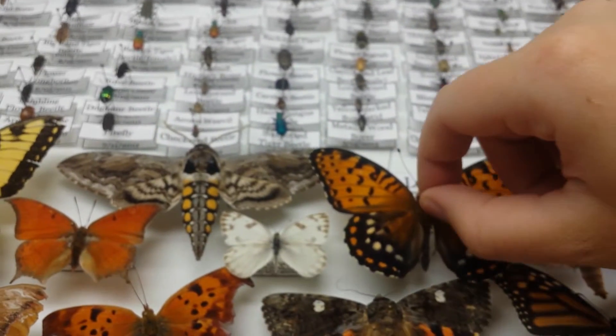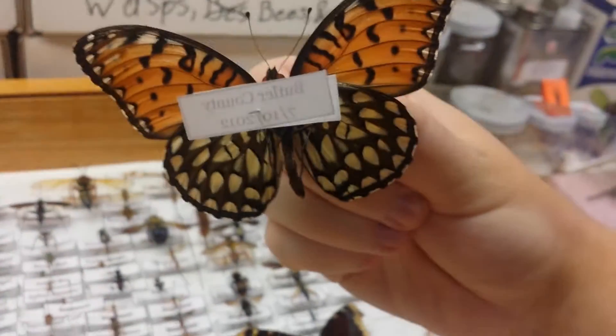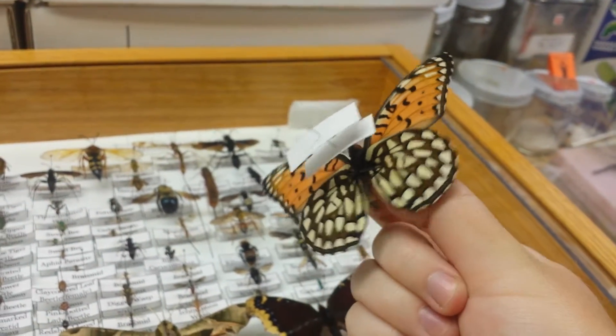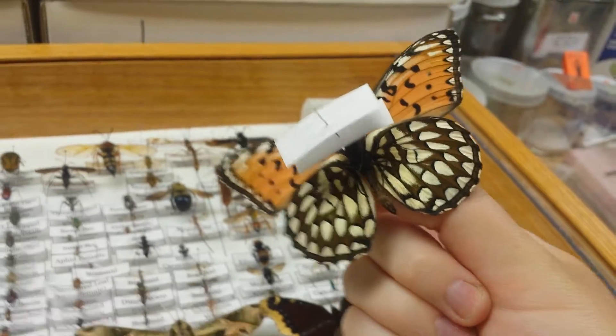And then I really like this one, and it's called a Regal Fritillary. It looks like this on the underside. It's really cool — it's very shimmery, I guess you would say.